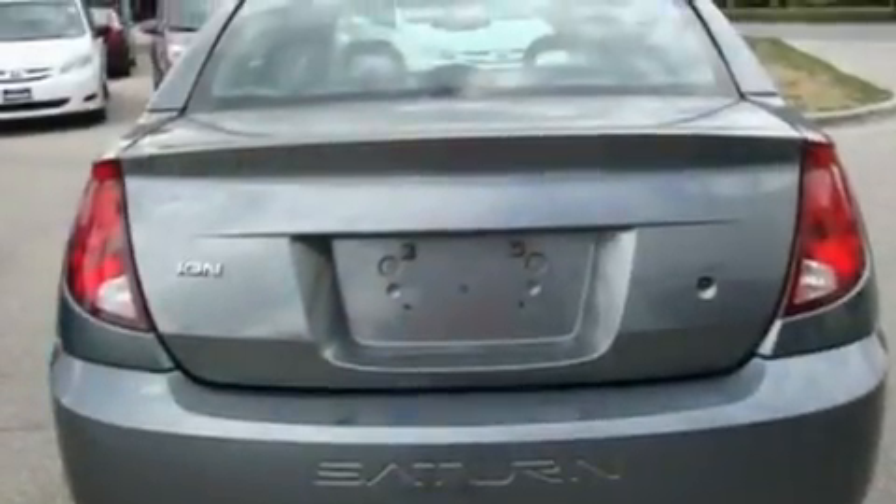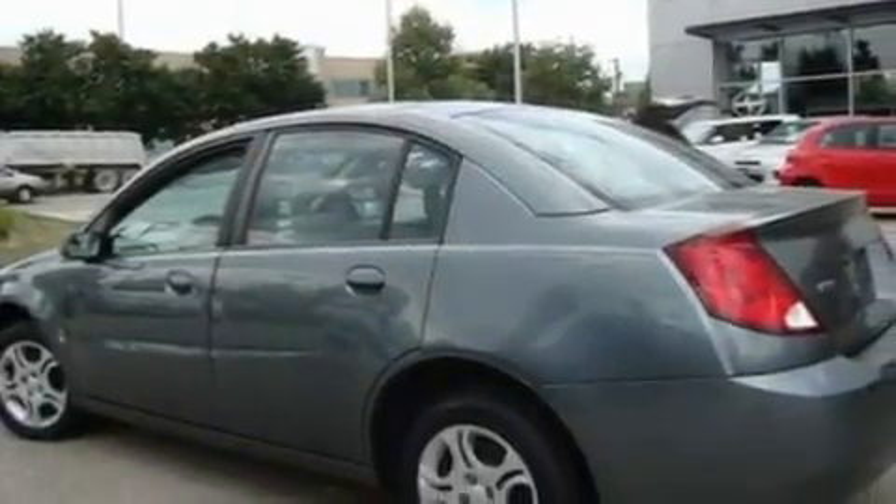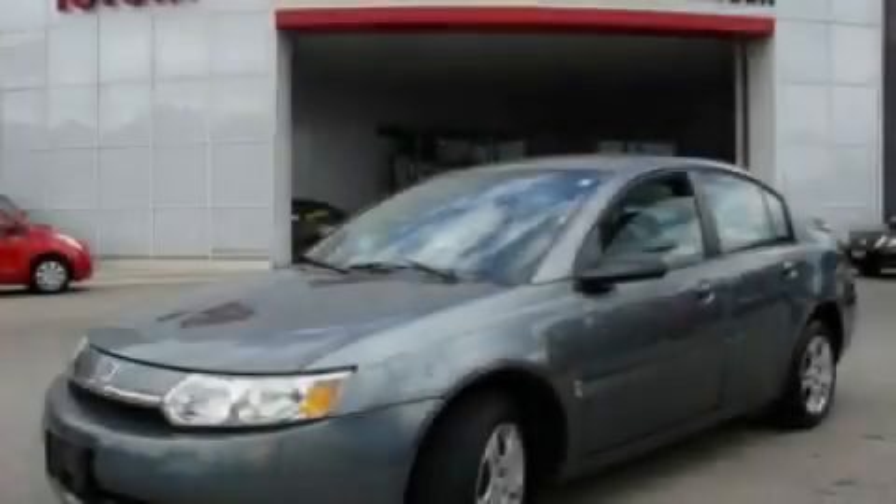With an EPA estimated rating of 32 miles per gallon on the highway, this automobile helps leave money in your pocket where you want it. Stop by today and test drive this vehicle for yourself.